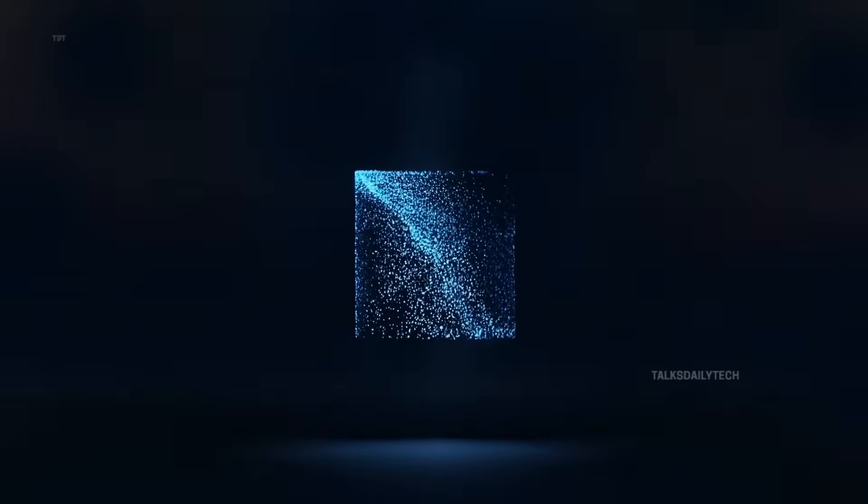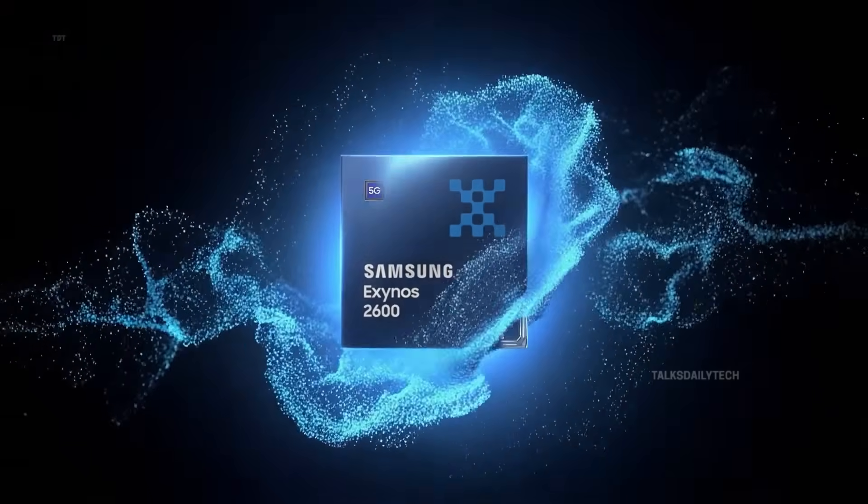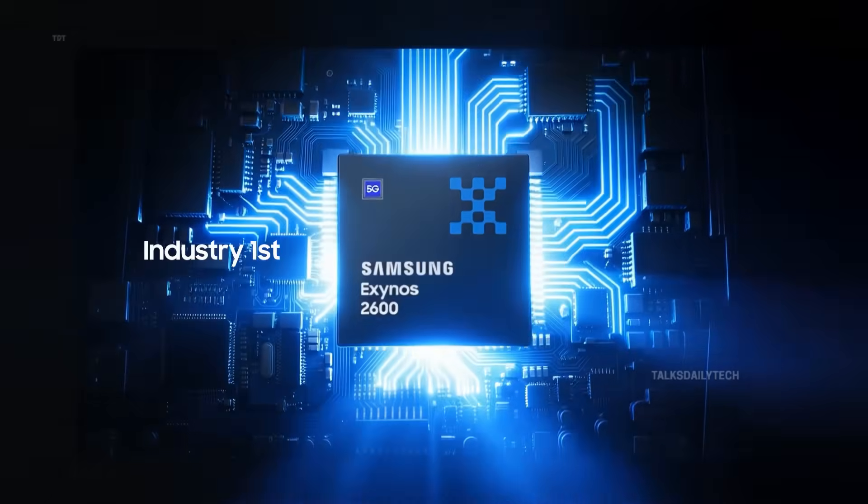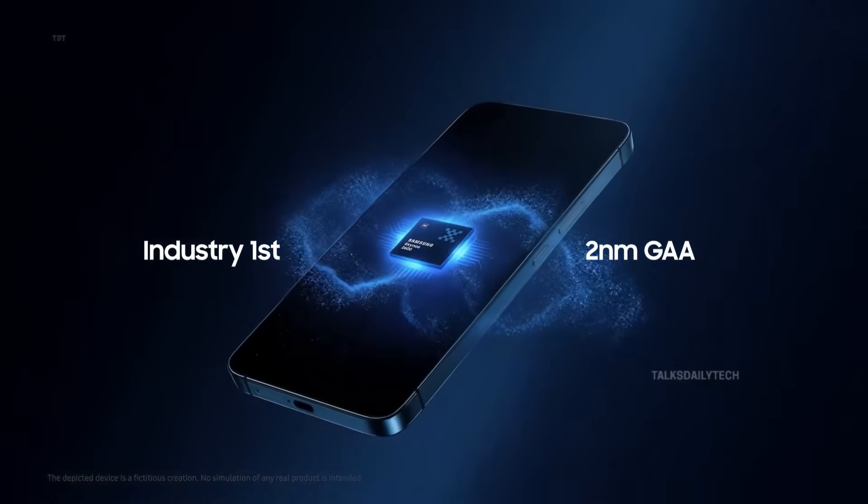It's time to express the exceptional. Introducing the Exynos 2600, built on an industry-leading 2nm GAA process.